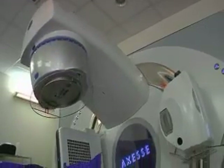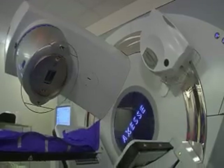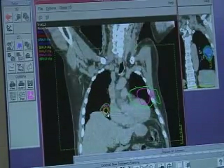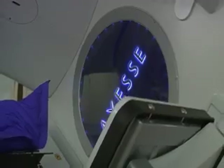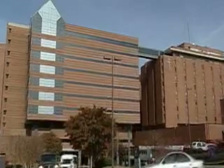The Electa Access offers a more precise treatment option to patients with tumors or lesions virtually anywhere on their body. On Tuesday, June 23rd at 5 p.m. Eastern Time, you'll be able to see this advance in stereotactic body radiotherapy in a webcast featuring the Access from Wake Forest University Baptist Medical Center in Winston-Salem, North Carolina.